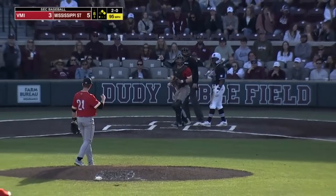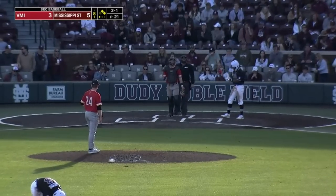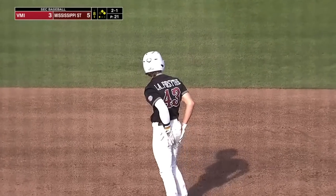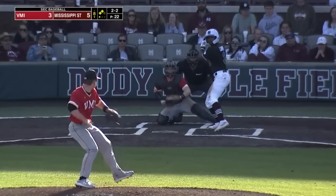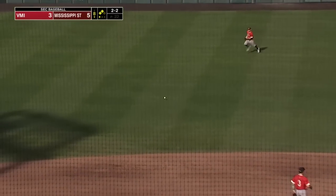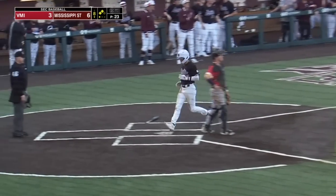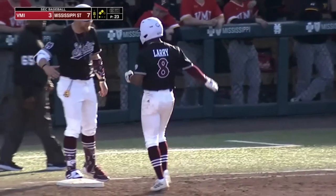Runner going from first, the pitch is a strike. Forsythe in scoring position with one out here in the eighth inning. Ground ball into center field — that will drive in a pair. The lead is four. A two-run single by Imani Larry.